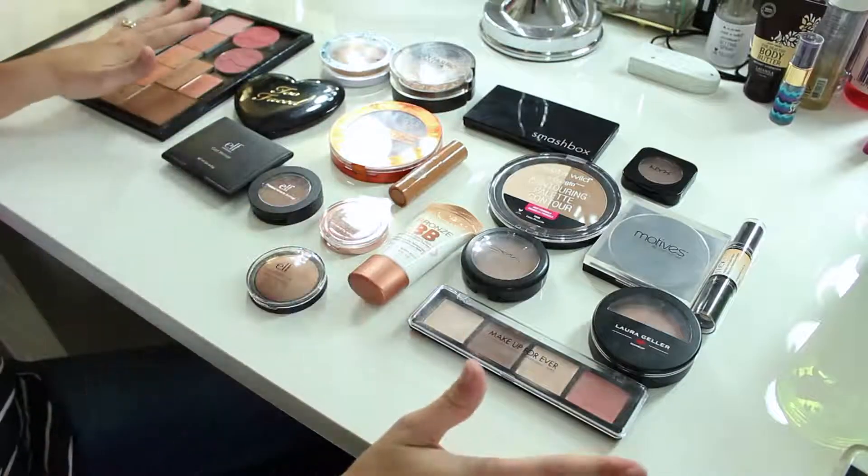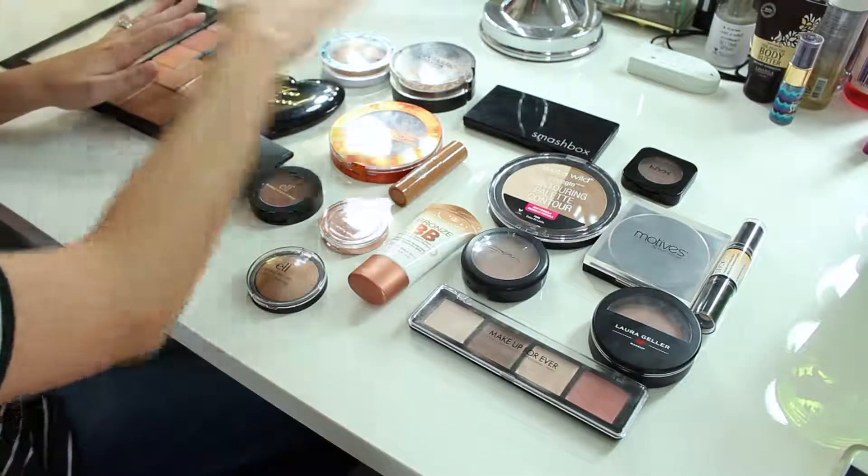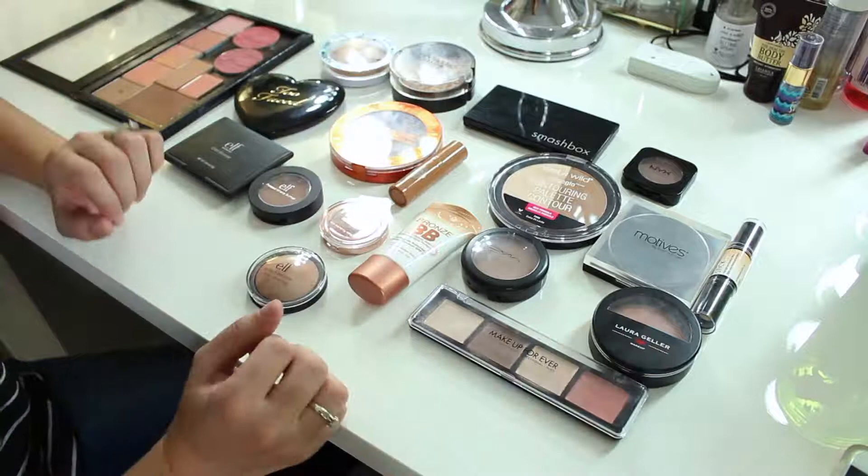Hi guys, welcome back to my vanity! Today we're going to do another declutter video. I'm going to work on my bronzers and contour products, so let's just go ahead and get into it. Here we are — these are all my bronzing and contour products and we're going to go through them.